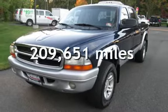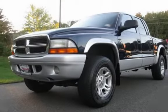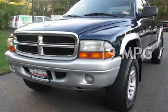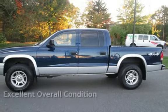This Dodge has less than 210,000 miles on the odometer. Estimated fuel economy for this vehicle is 14 miles per gallon in the city and 19 miles per gallon on the highway. This vehicle is in excellent overall condition.